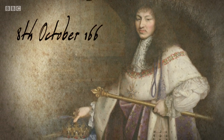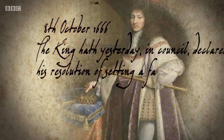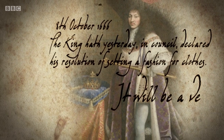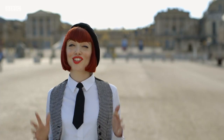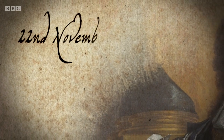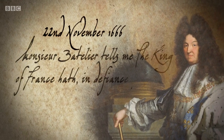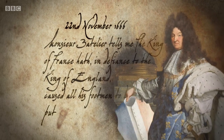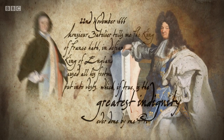Samuel Pepys records it exactly. 8th of October 1666: 'The king hath yesterday in council declared his resolution for setting a fashion for clothes. It will be a vest. It is to teach the nobility thrift.' Sadly for Charles, Louis thought so little of his cousin's vests that he dressed his servants in them. 22nd of November 1666: 'The king of France hath, in defiance to the king of England, caused all his footmen to be put into vests — which is the greatest indignity ever done by one prince to another.'